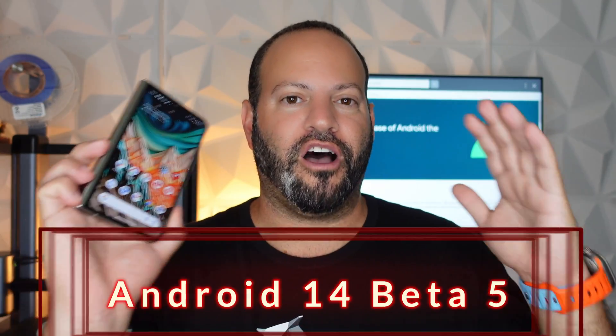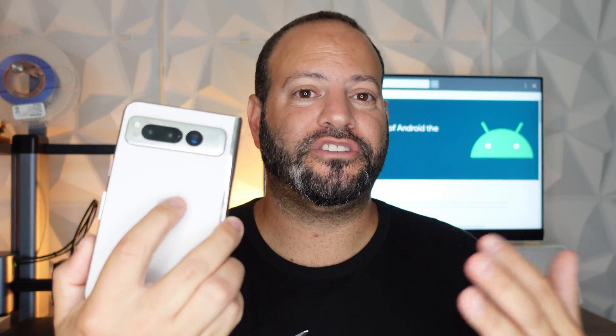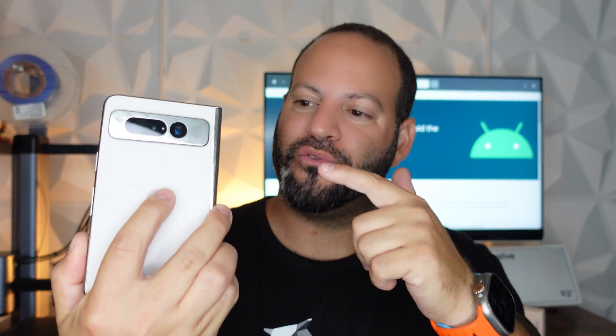Welcome back to Phones and Drones. Google just dropped Android 14 Beta 5 for anybody interested in testing it out. This should be the final beta build — the release candidate — in other words, the final build before platform stability next month. This should come as no surprise, as Samsung just announced their Android 14 beta program as well, so the timing on this aligns perfectly.